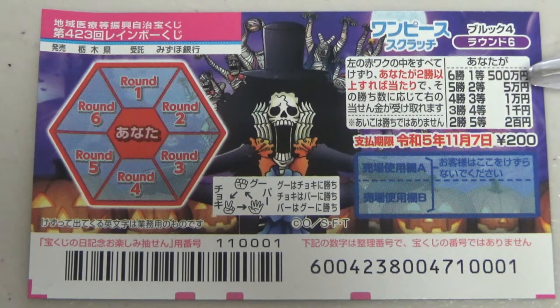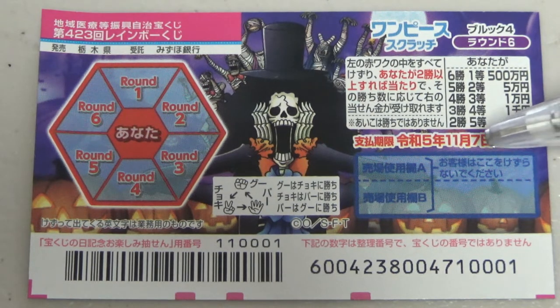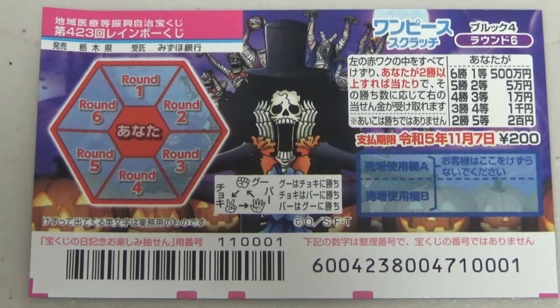If you win five rounds, that is the second prize and you win Gomanen. If you win all six rounds, that is Ito — the first prize, Go Hyakumanen. You have until November 7th, Reiwa 5, to claim your prize. Don't scratch this area here.